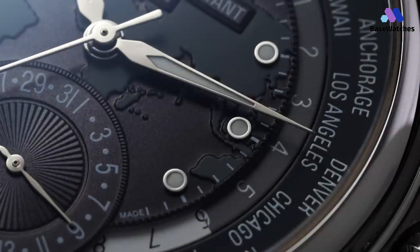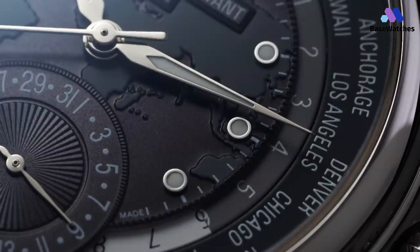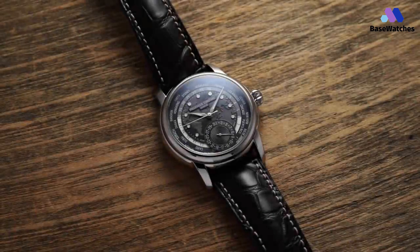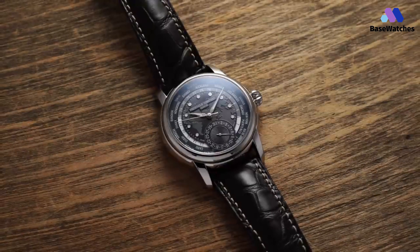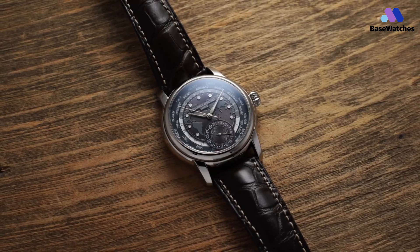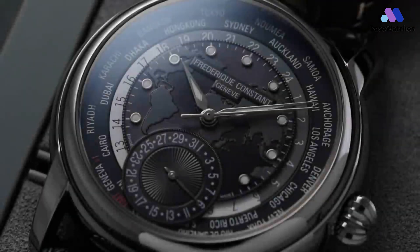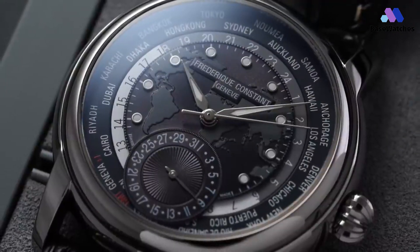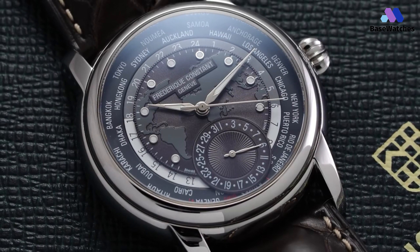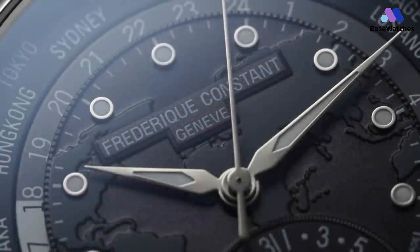The Classic WorldTimer's versatility shines through, making it equally suitable for formal occasions and daily wear. In a world where connectivity knows no bounds, it transcends the limitations of conventional timekeeping, offering a tangible link between time zones and cultures. With every glance at its dial, the Classic WorldTimer reminds us of the boundless possibilities that lie beyond our horizons, inspiring us to explore and connect on a global scale.